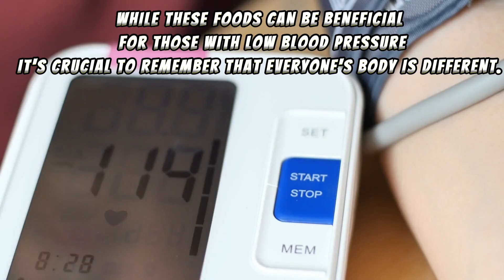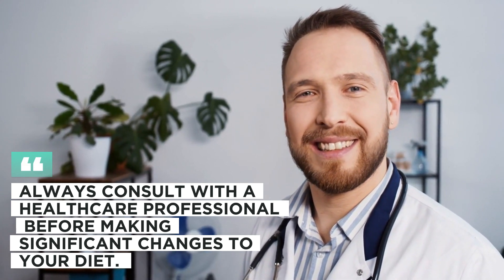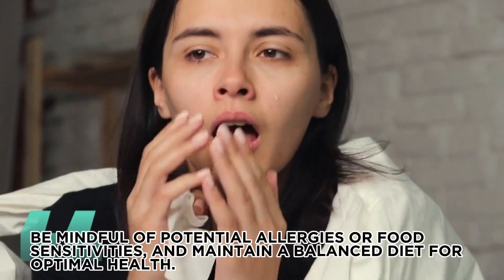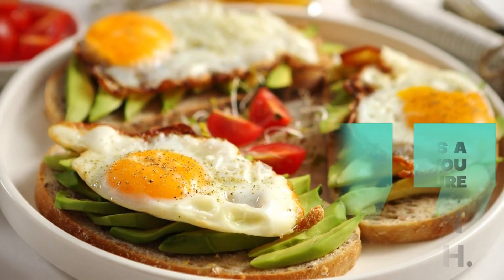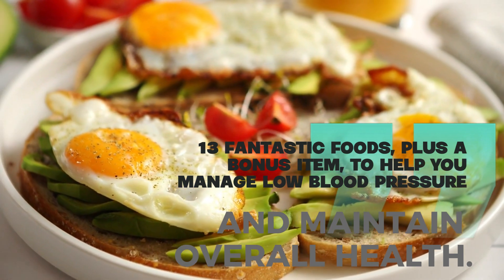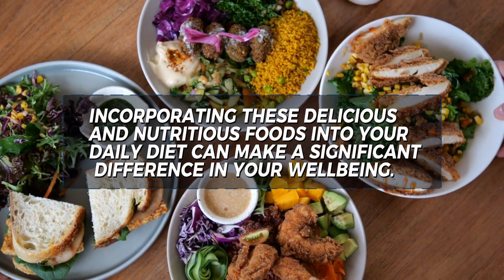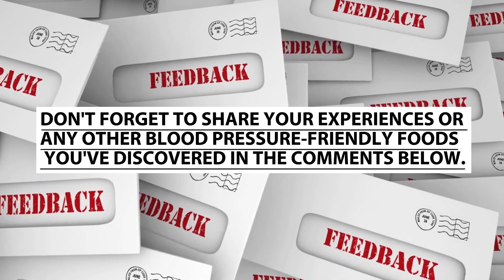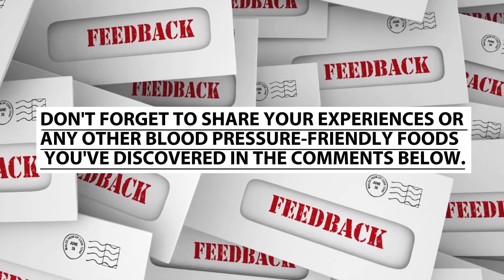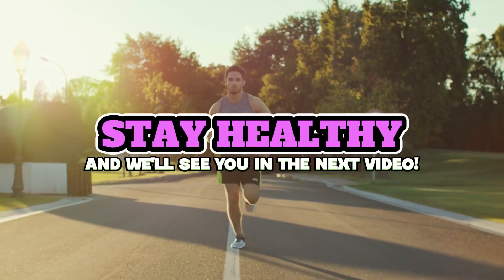While these foods can be beneficial for those with low blood pressure, it's crucial to remember that everyone's body is different. Always consult with a healthcare professional before making significant changes to your diet, be mindful of potential allergies or food sensitivities, and maintain a balanced diet for optimal health. Now you have 13 fantastic foods, plus a bonus item, to help you manage low blood pressure. Don't forget to share your experiences in the comments below, like this video, and subscribe for more health and wellness tips. Stay healthy and we'll see you in the next video.